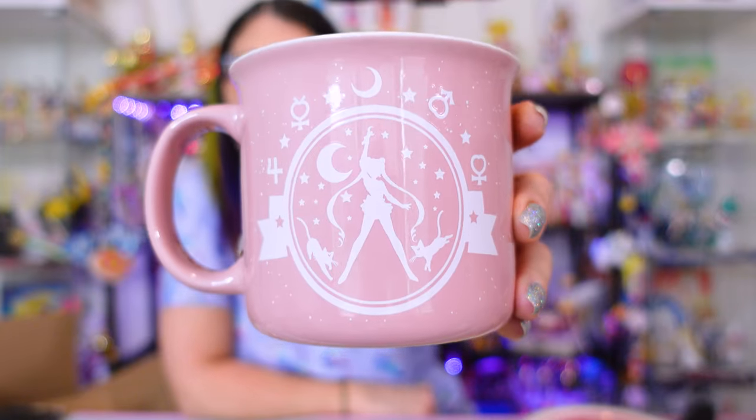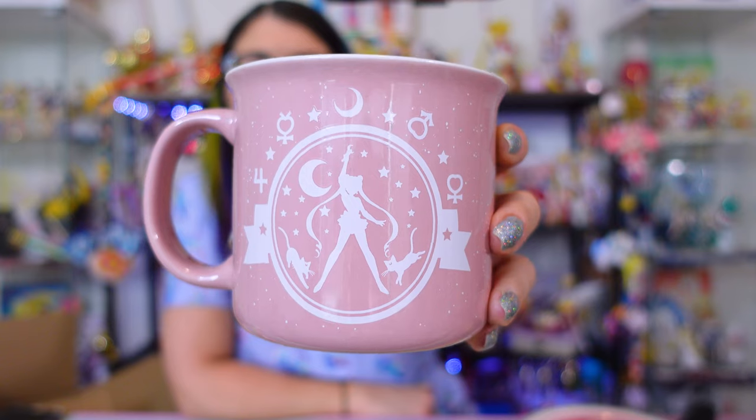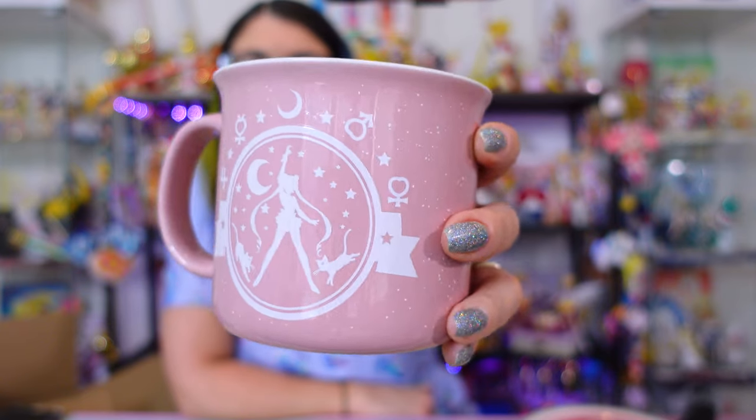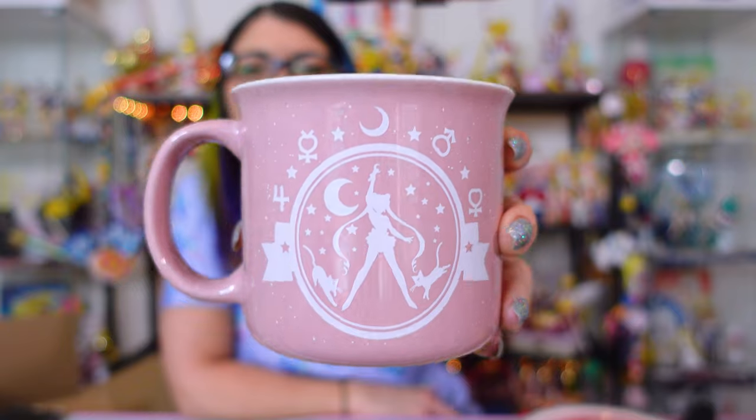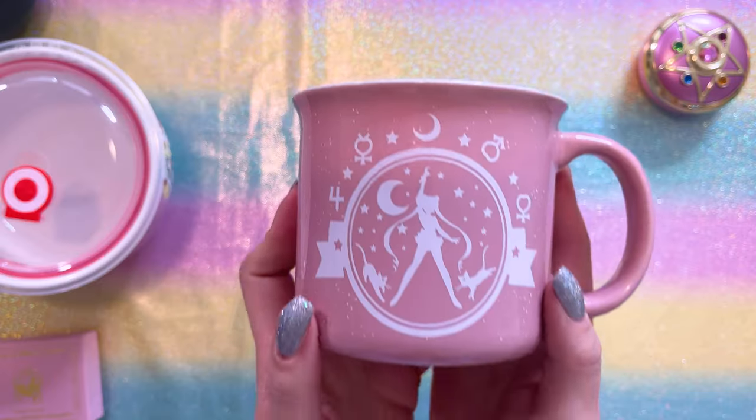This one is not dishwasher safe. It was available at Box Lunch — you can still find it there at time of recording. I love this camper mug. This is very much my style. I absolutely adore it. It's got some white flakes all over it and a Sailor Moon silhouette — it almost looks like a camper logo, so very stylish, especially if you live in a place like Colorado with mountains. It was $16.90 through Box Lunch at full price and it does have the print on both sides. If you don't like that style, you can skip it because it's hand wash only.